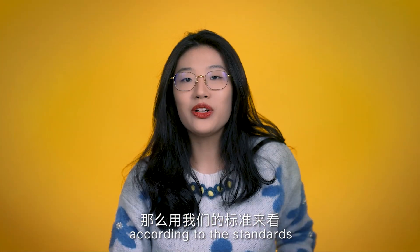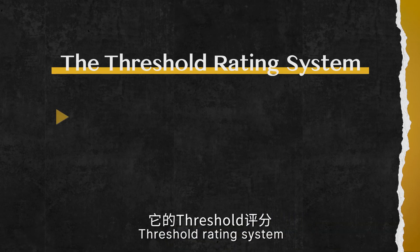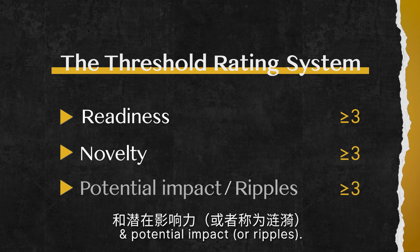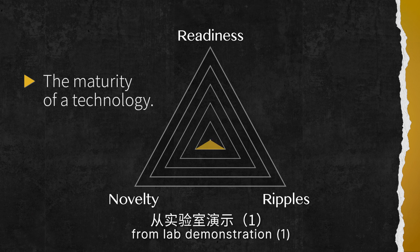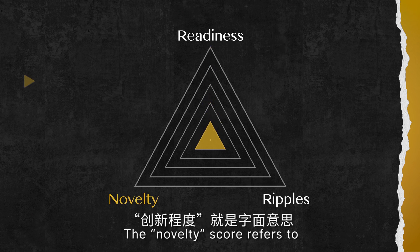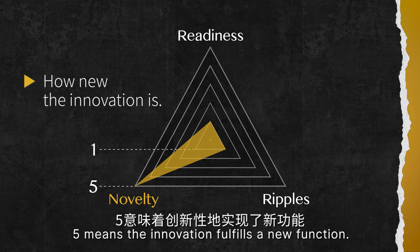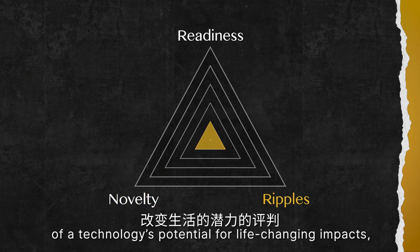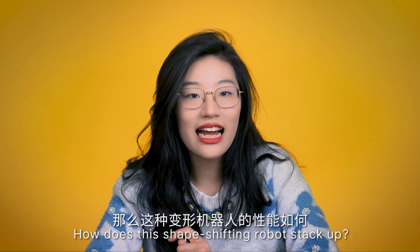So how good is it according to the standards of our rating system? Let's move on to the Threshold rating system: readiness, novelty, and potential impact — or rippleness. The readiness category refers to the maturity of a technology, from lab demonstration, which is one, to mass production, which is five. The novelty score refers to how new the innovation is — one means small differentiation from existing technology, and five means the innovation fulfills a new function. Finally, the ripple scale is our opinion of a technology's potential for life-changing impact and how widely it can be applied elsewhere. How does this shape-shifting robot stack up?